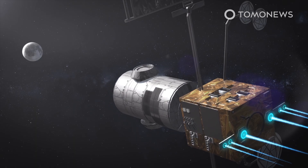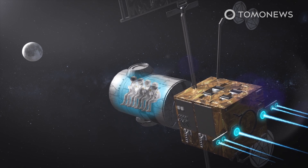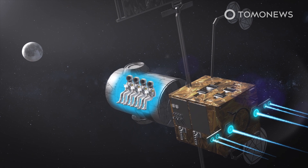The process will begin in 2024 with the dual launch of the power and propulsion element of the station and the Habitation and Logistics Outpost, which will initially provide living space for astronauts manning lunar missions, according to NASA.